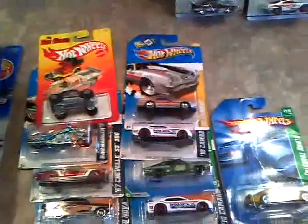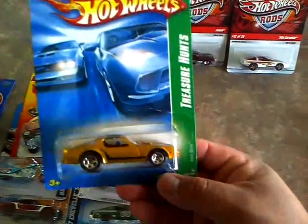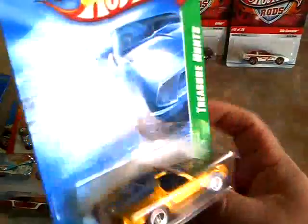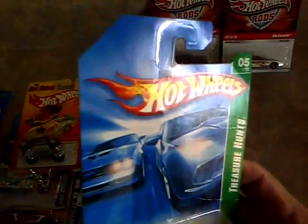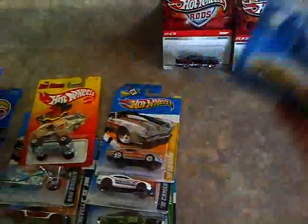And then I also got - sorry about the lighting - but I got the Hotbird from that same person. 2008 Treasure Hunt, but the card on this one is pretty well messed up right there on top. So anyway, I thought it was pretty cool.